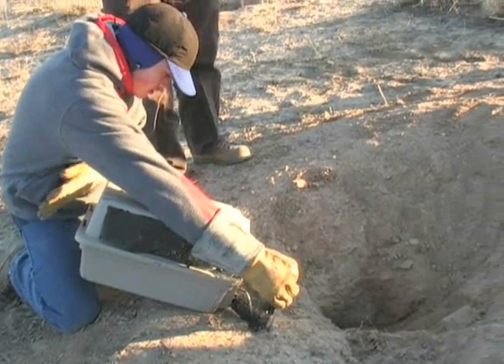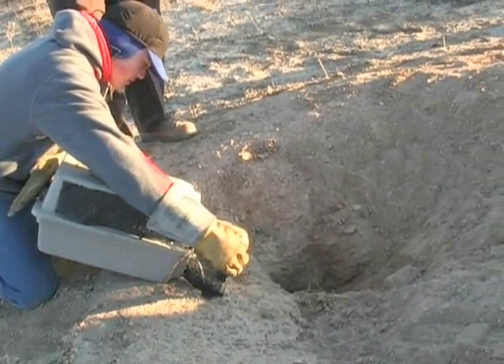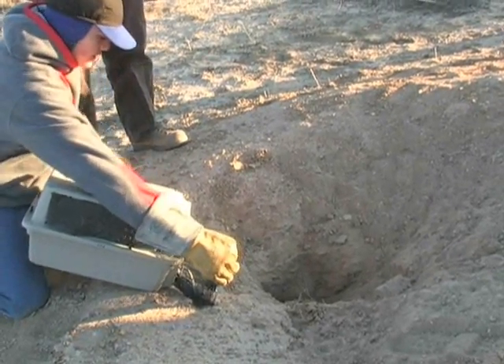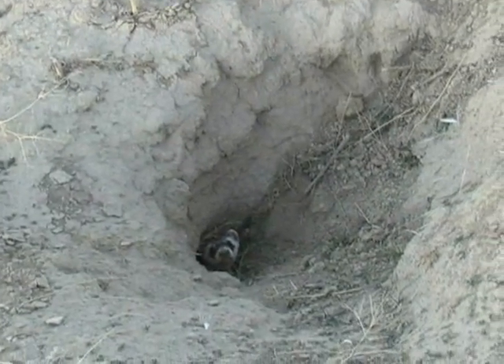The Colorado population is still pretty small, and depends on these supplemental releases so far to this point. It's nice to go out there and release some, and keep that population going until we can get the natural reproduction high enough.